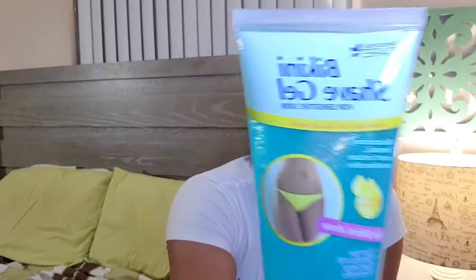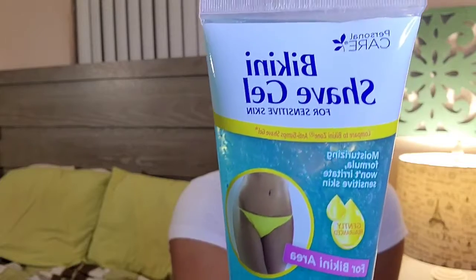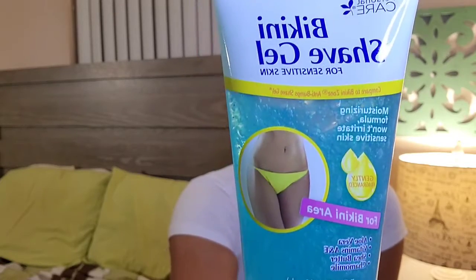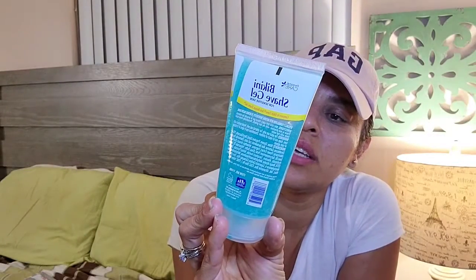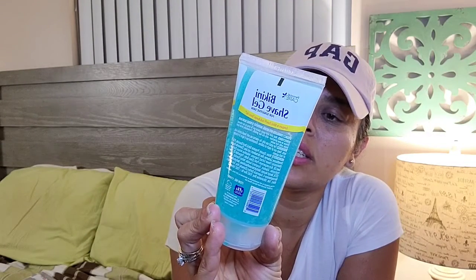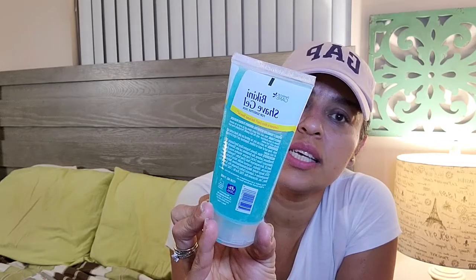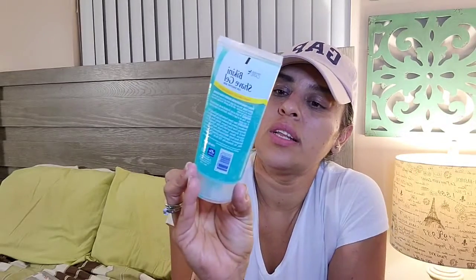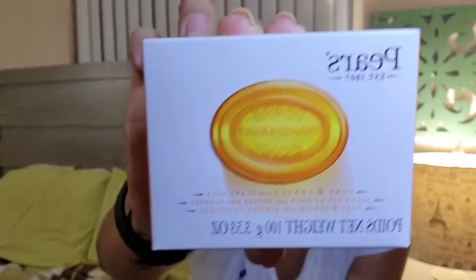I also found this which I've never seen before — a bikini shave gel, five fluid ounces, gently fragranced with aloe vera, vitamins A and E, shea butter, and chamomile. Worth trying out for a dollar — can't go wrong.